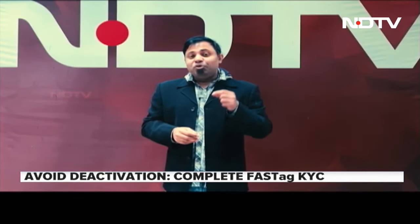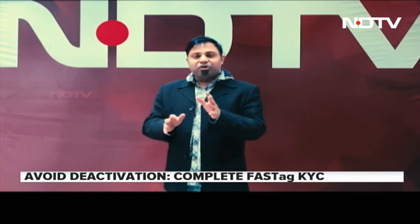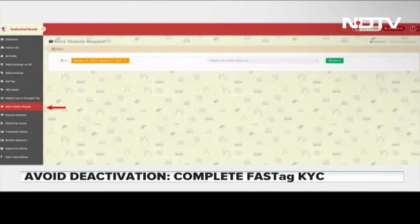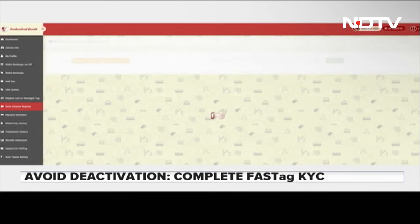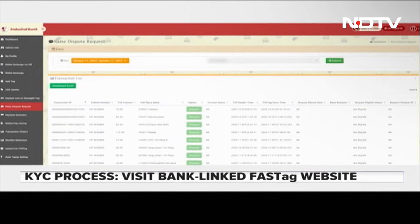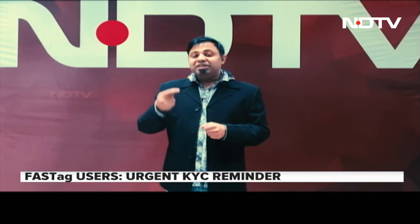This conversation led me to log back into my account, where among many options, you have to find the 'Raise a Dispute' or request option. Under your available vehicles, you will have to select the relevant vehicle. You can get a list of transactions — this is your car passing through a FASTag-certified toll gate. You can sort this list by time. Basically, what you have to do is find the concerned transaction and then just hit 'Dispute'.